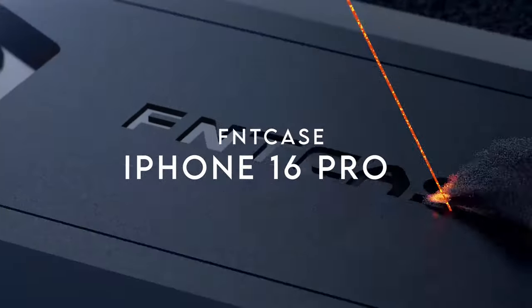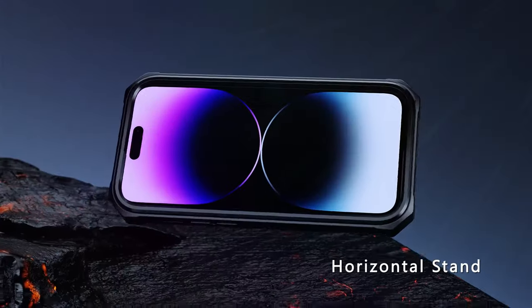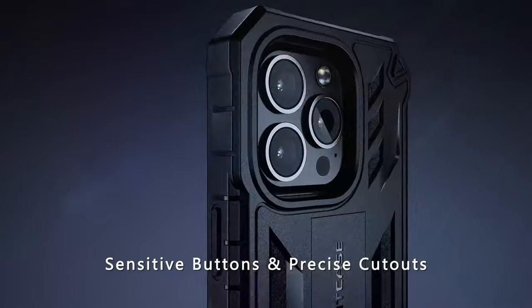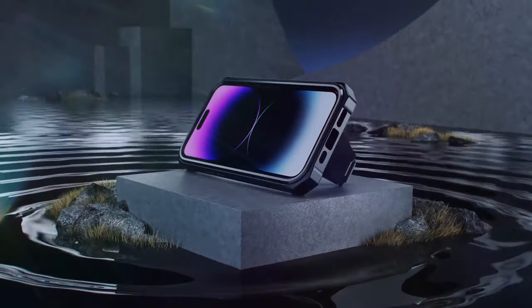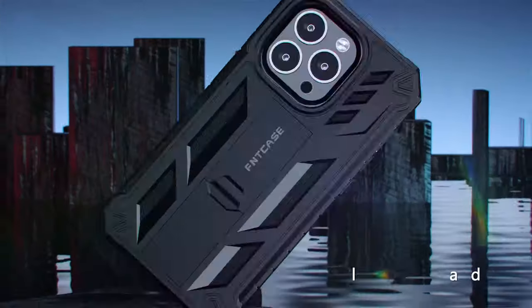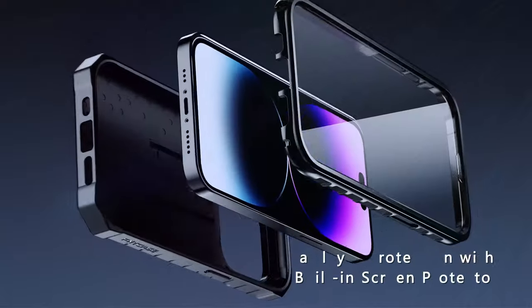On number 9, FNT Case. The FNT case for the iPhone 16 Pro is all about protection without sacrificing functionality. It's a military-grade, heavy-duty case that can handle drops like a champ, thanks to its raised TPU bezels and tough exterior. No need to worry about scratches either — the built-in screen protector is responsive and offers crystal-clear light transmission, so you won't even notice it's there. The built-in kickstand is a game-changer. Whether you're catching up on your favorite shows or taking hands-free pictures, it's got you covered in both vertical and horizontal modes. The textured, non-slip sides add an extra layer of grip, so you'll feel secure holding it.